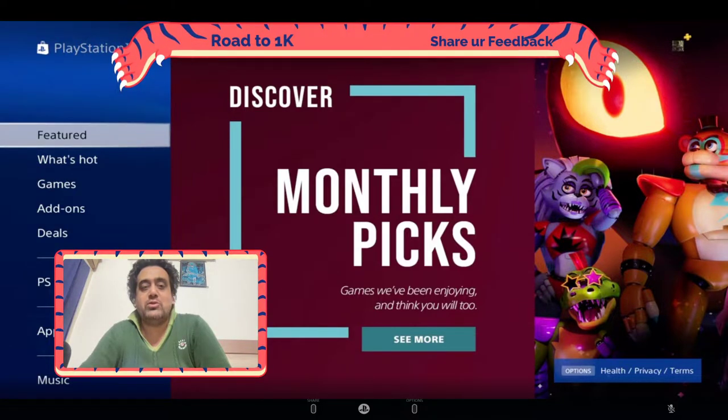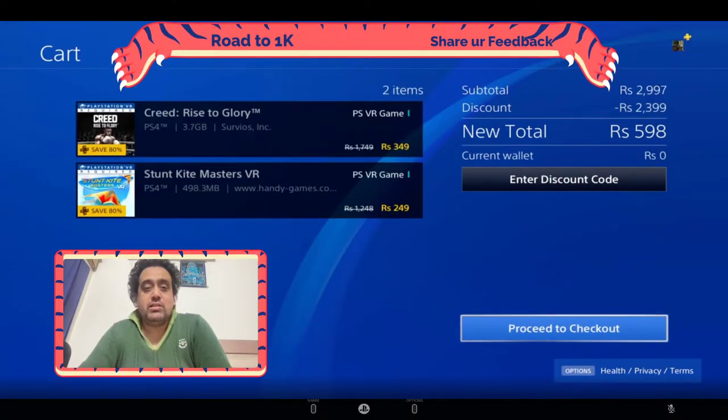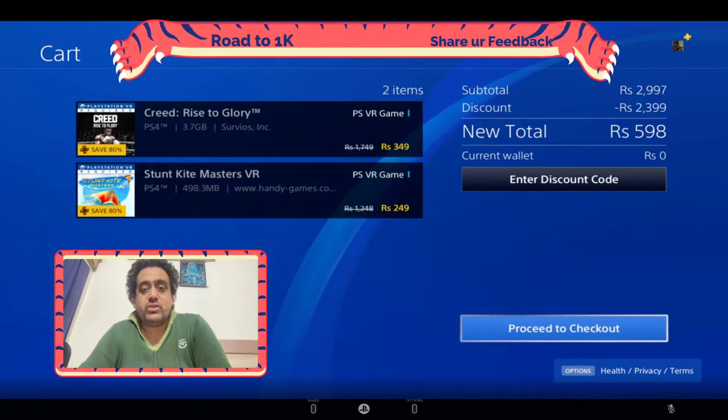Let me go to my cart and show you which games I'm going to buy today. So these are the two games — the first one is Creed: Rise to Glory and the second one is Stunt Kite Masters VR. Both games hit an original price of almost 1700 Indian rupees, but since I have the PlayStation Plus membership, it's giving me almost 80% discount, so it costs me around 600 rupees.